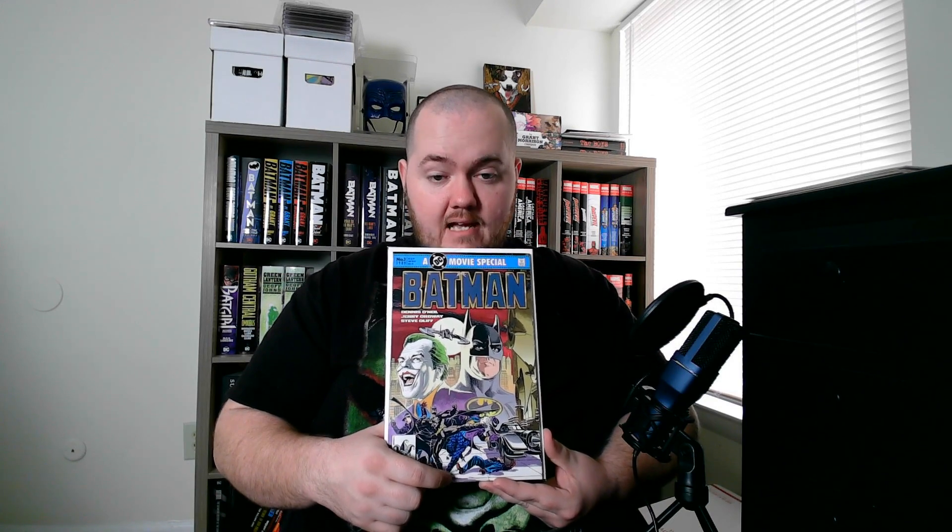Maybe a Batman Beyond film in the future — we'll have to wait and see. Moving on, I have a Batman 1990 Annual number 14, and this is actually a sweet Two-Face cover. I believe it's the origin of Two-Face. A lot of people try to look for this book, and I got a good deal on it. You don't see it pop up too much, but when you do it goes quick. It's definitely something everybody wants to have, and it's a great Two-Face cover, so happy to have that in the collection.